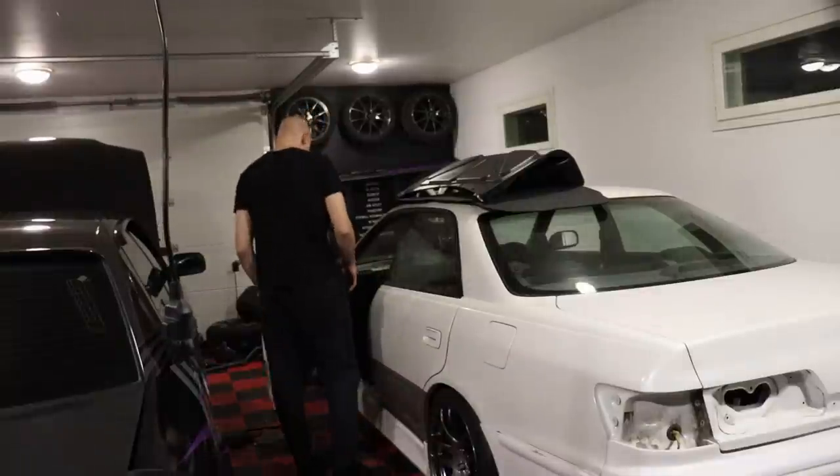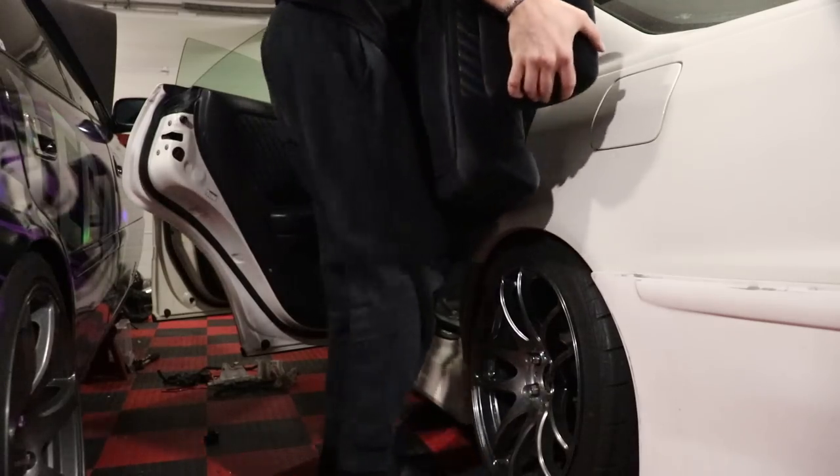Lapset tosiaan saatu nyt nukkumaan. Ja mä tulin tänne autotallin puolelle. Katsotaan jotain mitä saatais tänään aikaiseksi. Voisi ajatus ottaa tosta markista lattiaverhoilu kokonaan irti — eli lattiamatto. Lähdetään irrottelemaan ja katsotaan mitä kaikkea saadaan aikaiseksi.